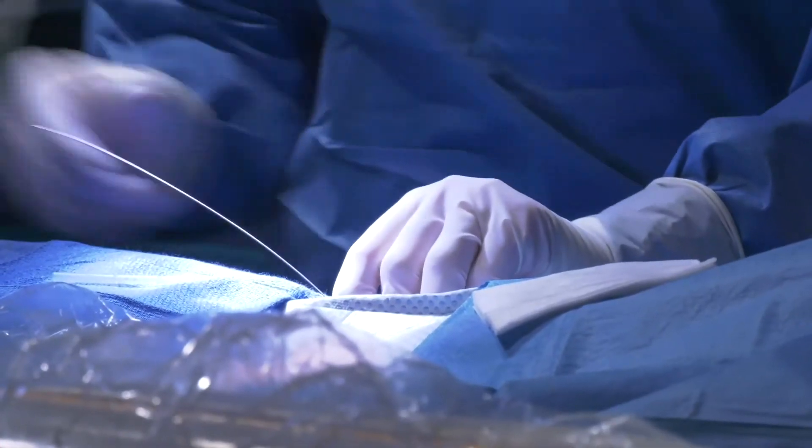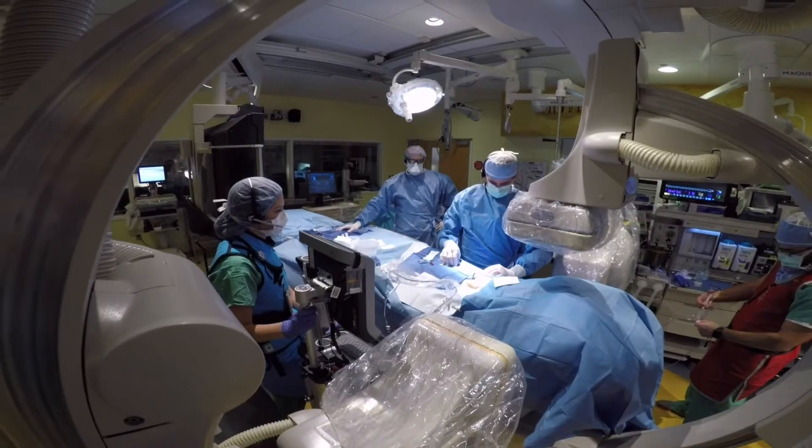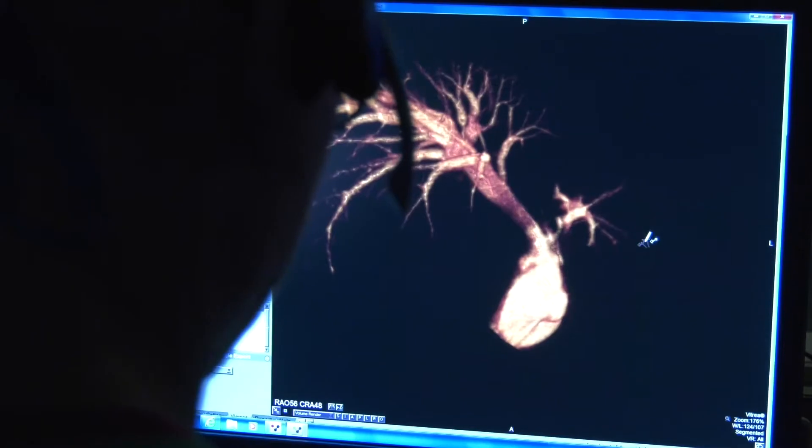Our Department of Surgery provides comprehensive surgical care for congenital and acquired conditions, including major congenital anomalies, traumatic and thermal injuries, and tumors.